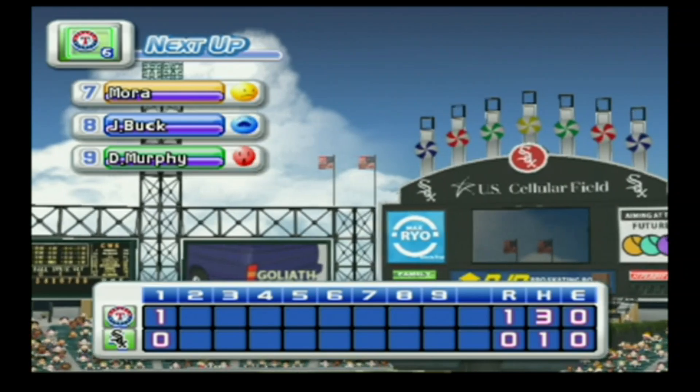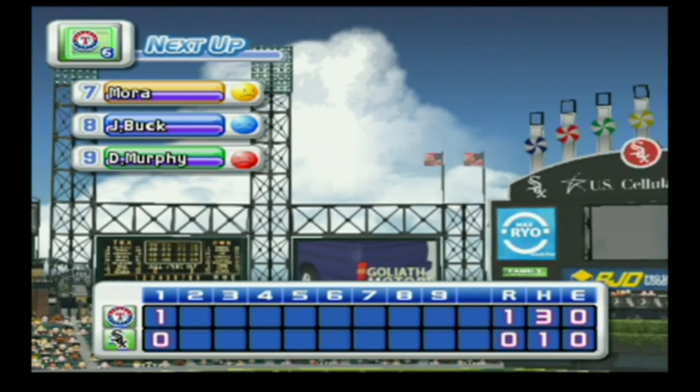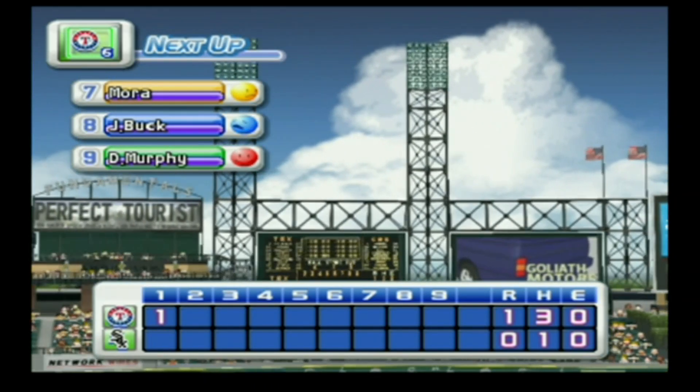No runs, one hit, no errors, one man left on base. At the end of the first inning — the White Sox zero, the Rangers one.